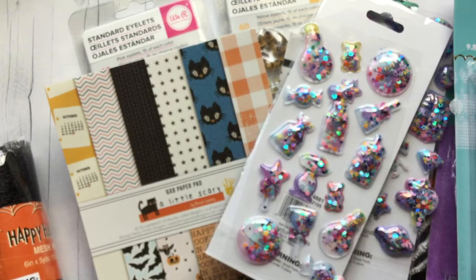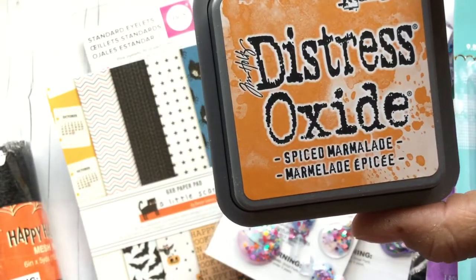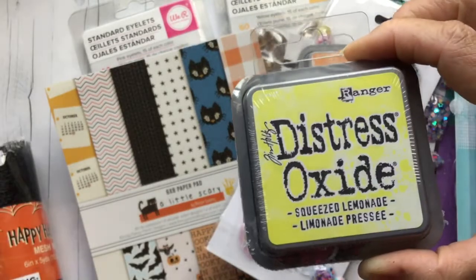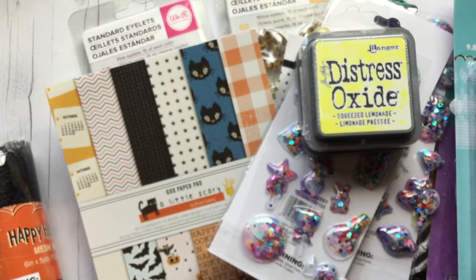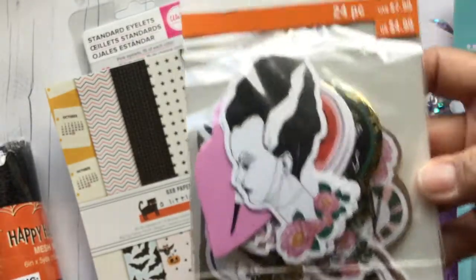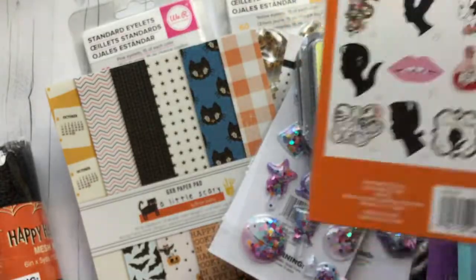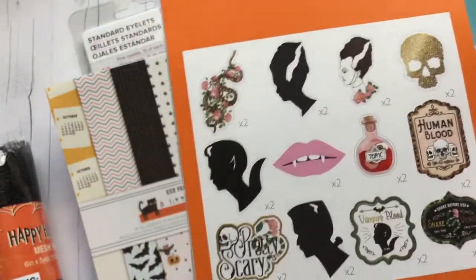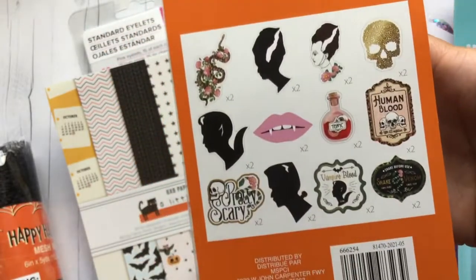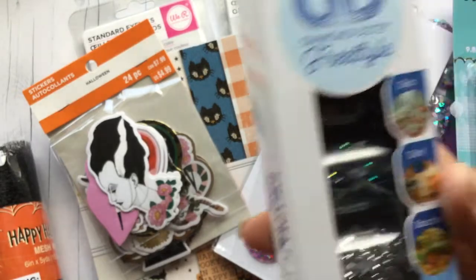I picked up a few things from Michael's. I got some distress oxide ink — the Spiced Marmalade for Halloween, and I've been really wanting the Squeezed Lemonade color, so I picked that up too. I think they were buy one get one half off when I picked them up. Then these stickers are so cute — I really wish they had a Halloween paper pad at Michael's to match. Online they call it Monster Bride, but it's like Bride of Frankenstein, with silhouettes of Frankenstein and Dracula. It comes with a few of each sticker.